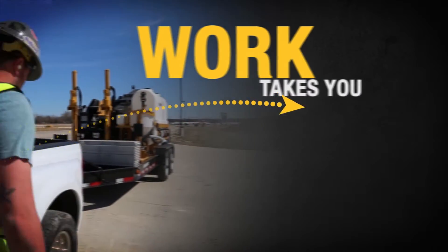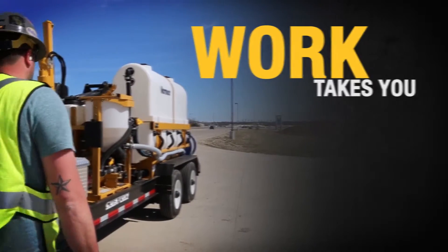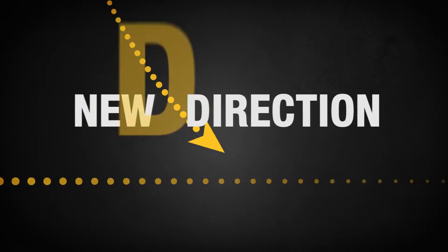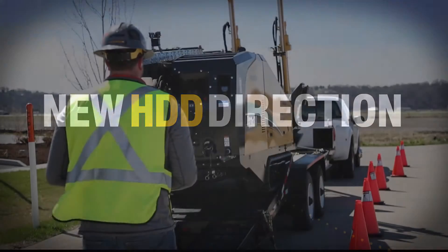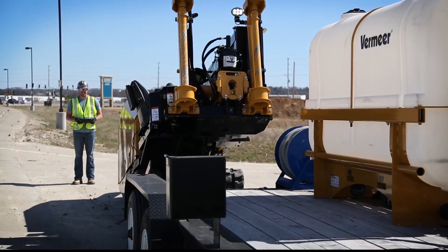Whatever direction work takes you, new S3 drills from Vermeer lead the way. Introducing a new direction in HDD: the D23x30 S3 Navigator horizontal directional drill from Vermeer.